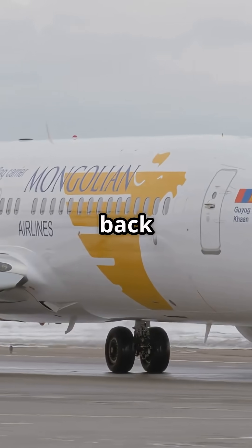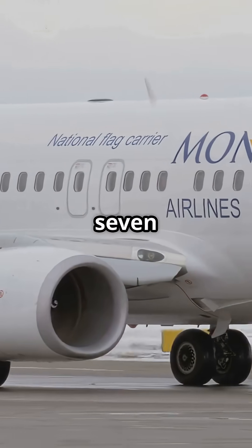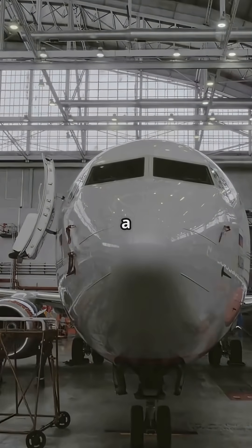This system goes all the way back to the original 737 in the 1960s and it's still flying on today's 737 MAX. Why? Because it works. It's simple. It's tough. And Boeing hasn't found a reason to replace it.